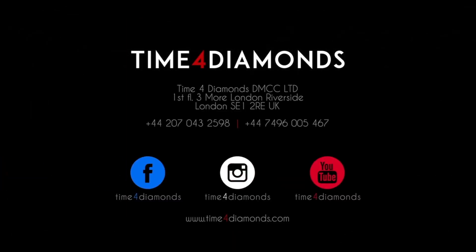If you are interested in finding out more about any of the watches we've taken a look at in this video, then visit our website time4diamonds.com.